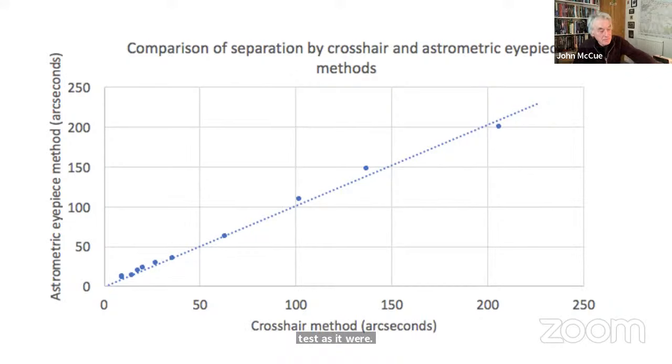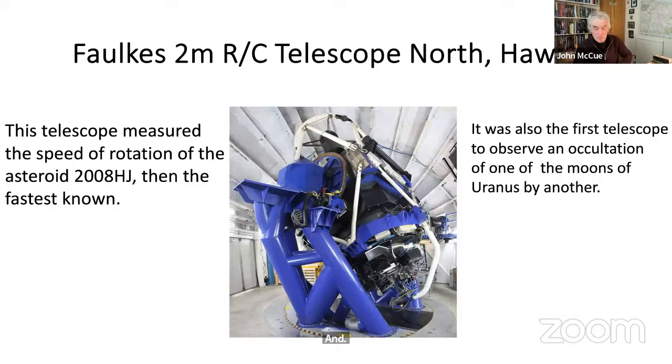In my educational career I've had lots of opportunity in sixth form colleges to teach astronomy — GCSE astronomy, A-level options — and I often took the chance to run sessions with students using remote telescopes. The system I've used most is the Faulkes telescopes, with one in Hawaii in the north and one at Siding Spring in the south. This is a two metre Ritchie-Chrétien telescope which measured the rotation speed of asteroid 2009 HJ, then the fastest rotating asteroid known, and was also the first telescope to observe an occultation of one of the moons of Uranus by another.